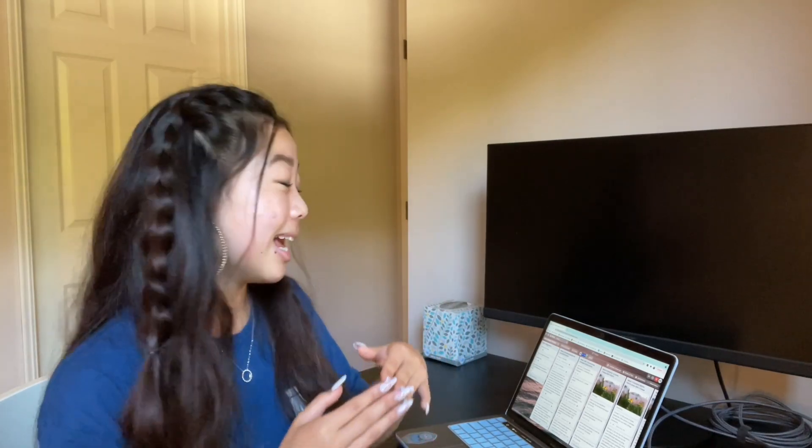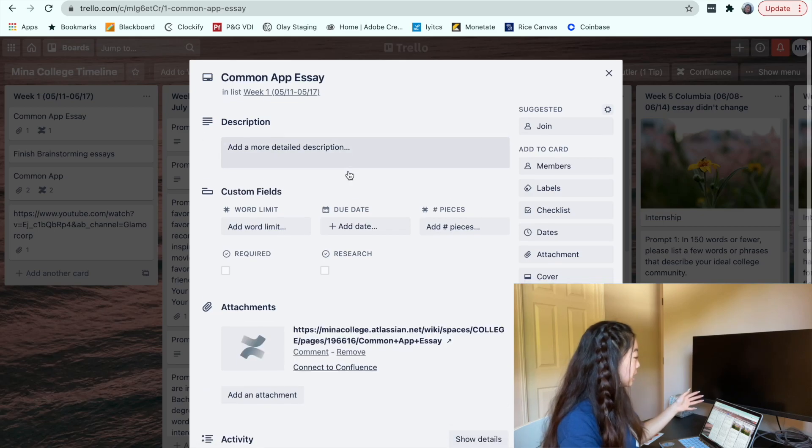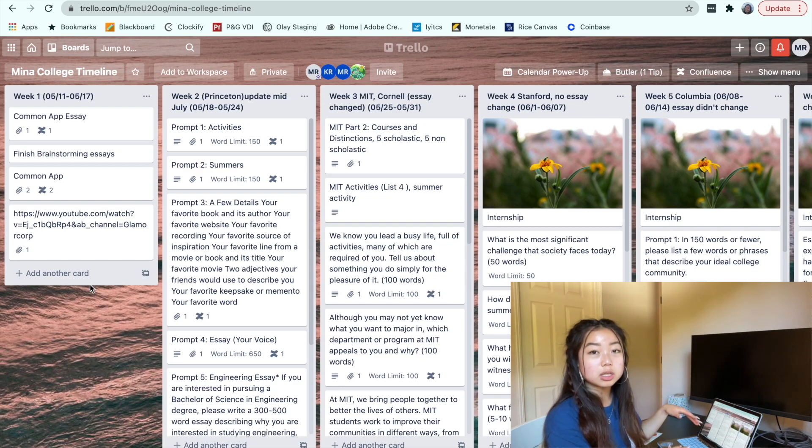I knew that when school started again in the fall for my senior year, I'd be ridiculously busy and wouldn't have a lot of time to work on college applications. So I wanted to get as much done as possible during the summer — and honestly, I got basically all of it done. For example, week one I focused on my Common App application. Trello is really nice because you can put a bunch of links and things into your different cards, so it's really helpful to have everything in one place.